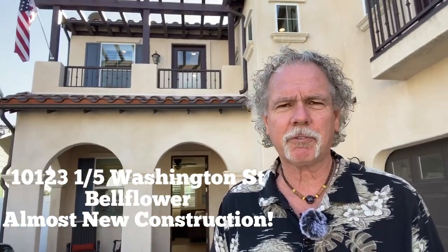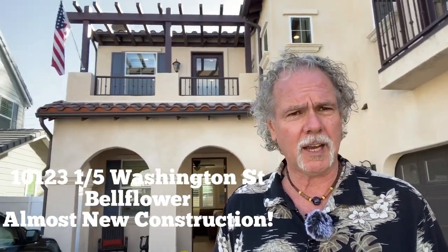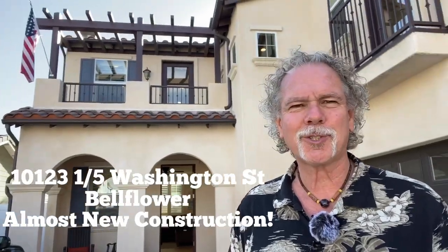Hey, it's Daryl Palma at RE-MAX. I'm standing in front of 10123 and 1/5th Washington Street here in Bellflower.